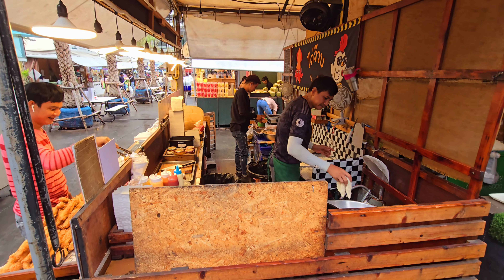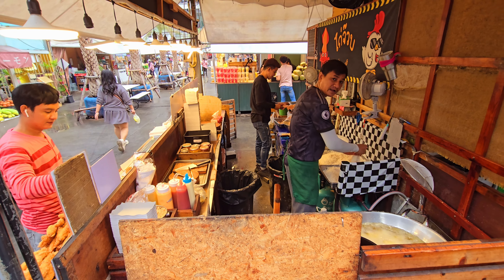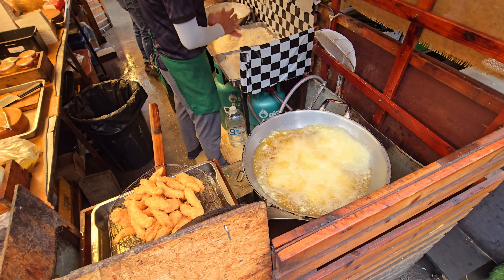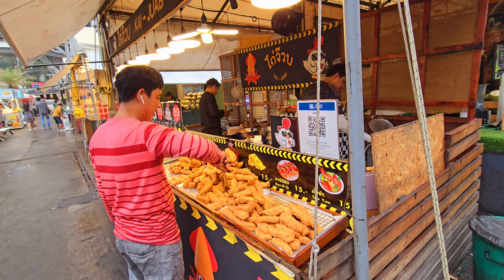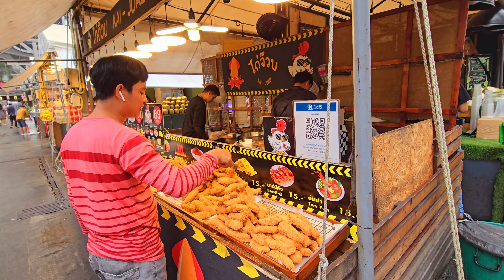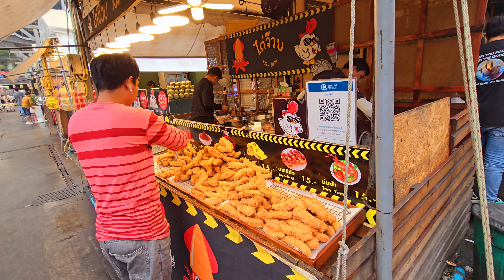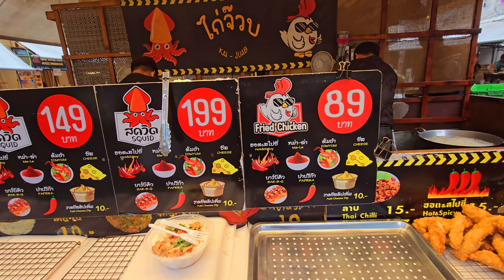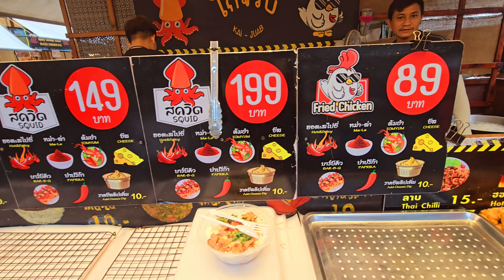What's nice when you come early is you can see how they are preparing all the food — you can see them cooking. Look at this really nice chicken shop. You can choose the chickens — they have different styles and different types. Buy five pieces of chicken here and you get one free. You can choose the flavor you want: hot and spicy, mala, tom yum, cheese, barbecue, or paprika — and you can get a cheese dip also.